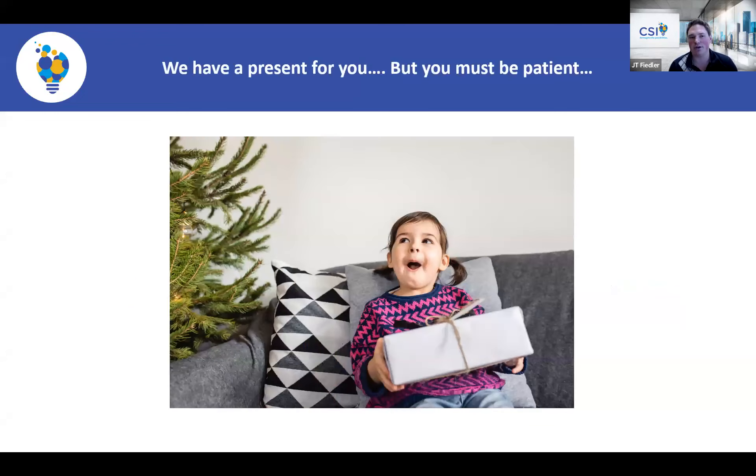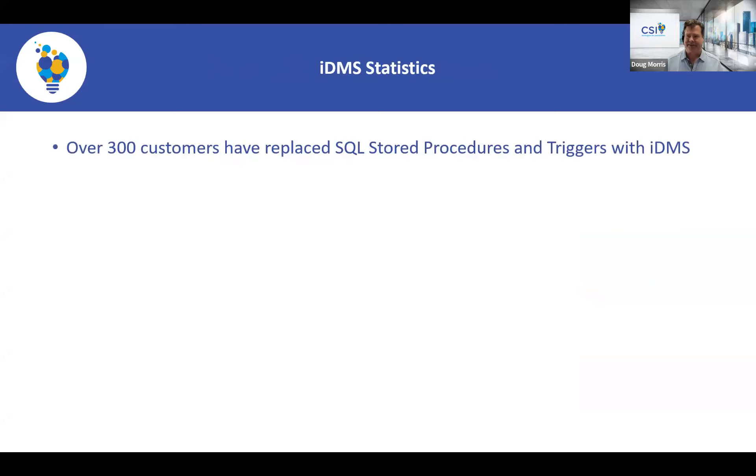We have a present that we will review at the end, and we have some exciting news coming towards the end of September — this present is getting a new enhancement, so be on the lookout for that to be released. With that I'm going to pass things over to Doug to talk about IDMS and its impact within the iMIS community.